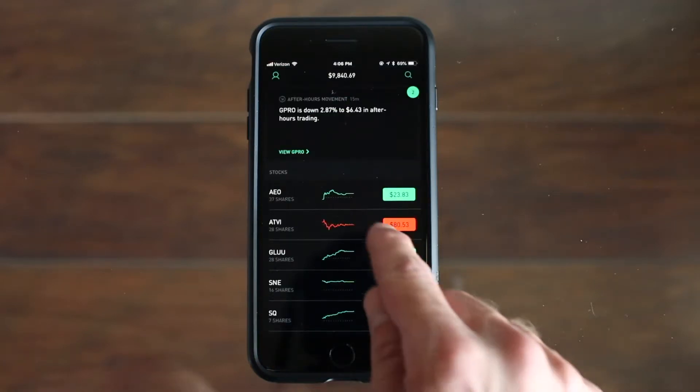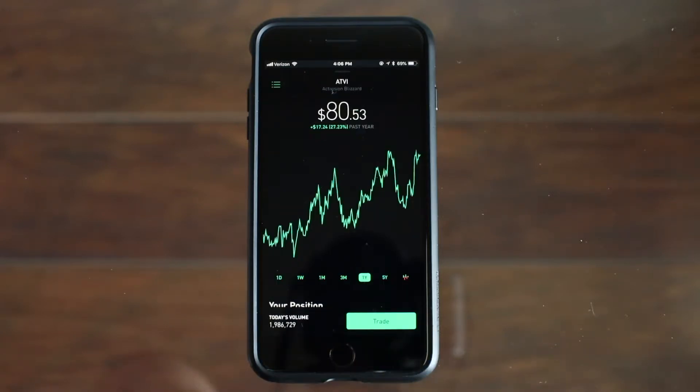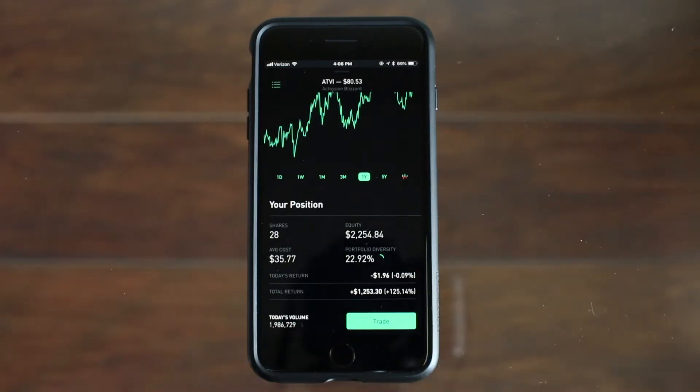The next stock that has done really great for me over the last few years is Activision. Right now it's just over $80 a share and over the last year up 27.23% or about $17 a share. Going down further you can see that I have 28 shares at an average cost of about $35.77 and I've seen a total return of over $1,200.